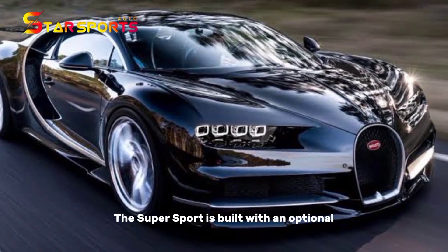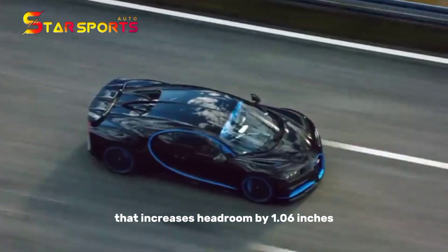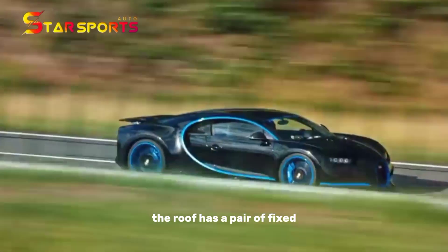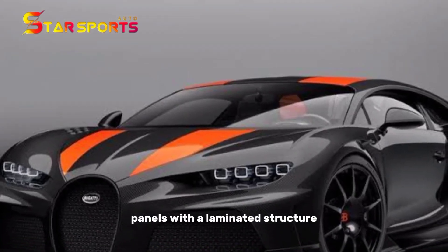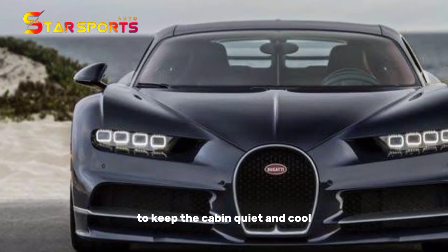The Supersport is built with an optional Skyview glass roof that increases headroom by 1.06 inches. The roof has a pair of fixed panels with a laminated structure and four intermediate layers to keep the cabin quiet and cool.